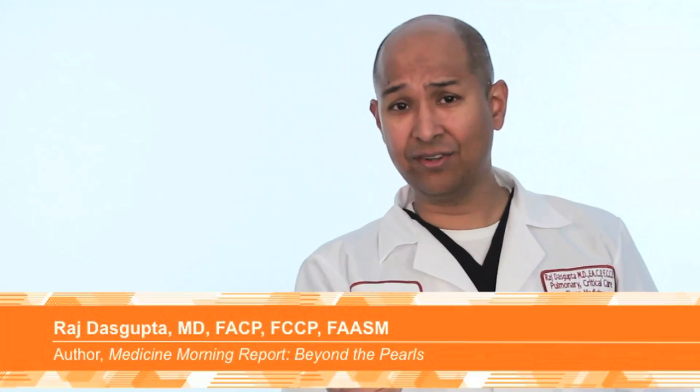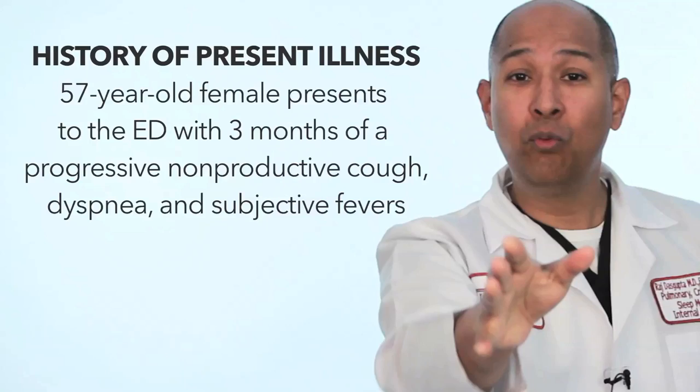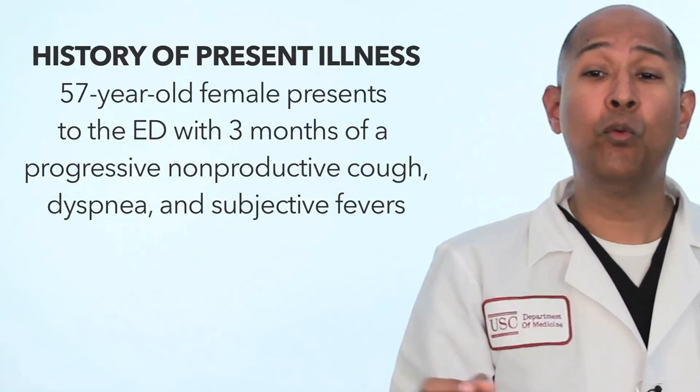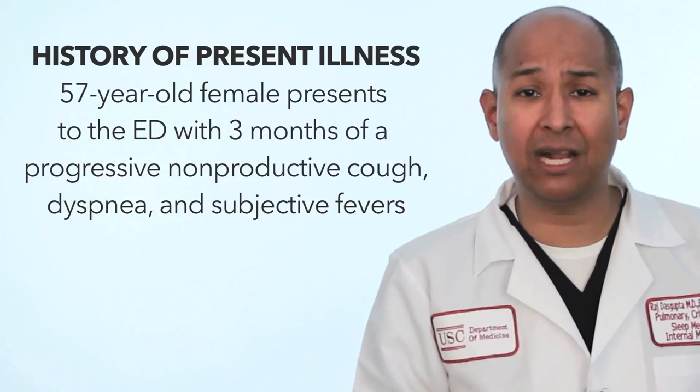Hi, I'm Dr. Raj, and here's a sample case from Medicine Morning Report, Beyond the Pearls. We have a 57-year-old female who comes to the ED with three months of progressive cough, shortness of breath, and subjective fevers.